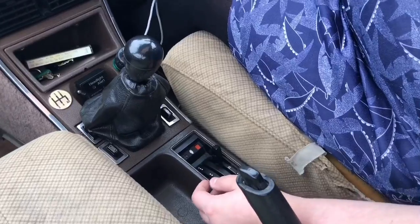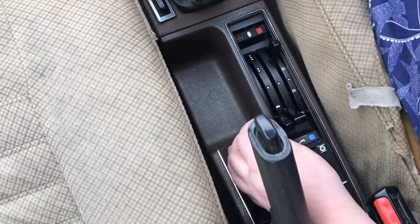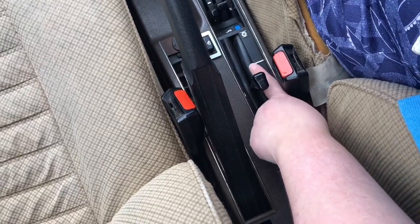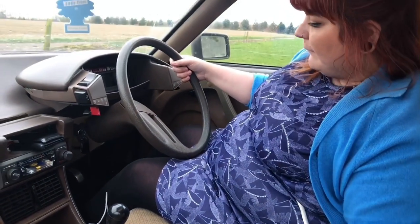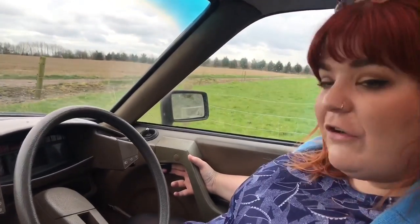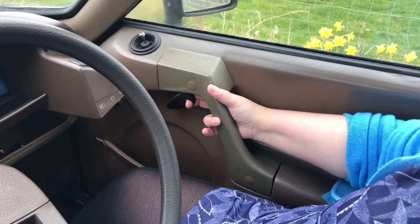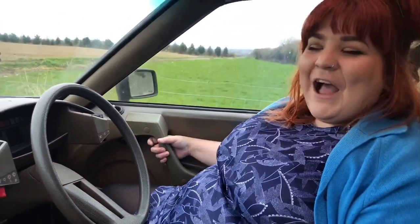Down here we've got all your heater controls — it feels very complicated for the year of the car. Over here you've got the suspension controls, which we're going to demo in a minute, and your handbrake as well. There's a lot going on, but it is a very nice car. One last thing I want to show you before we head off is the door handles — these are almost like the trigger of a gun. You pull that and it opens the door.